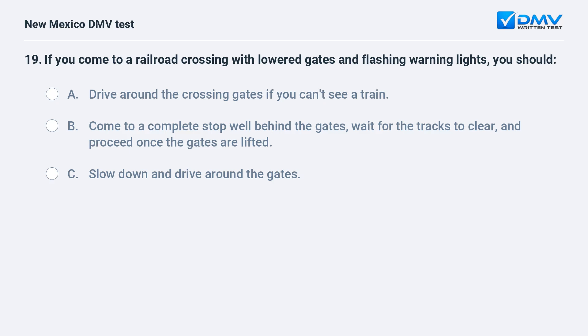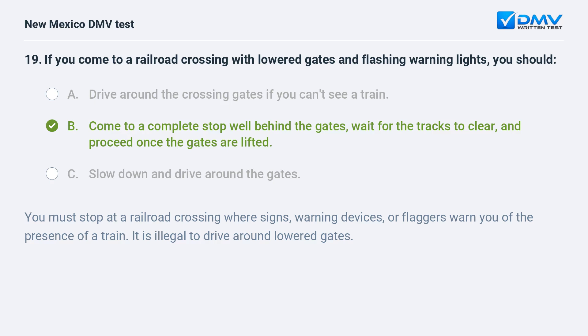If you come to a railroad crossing with lowered gates and flashing warning lights, you should: a) drive around the crossing gates if you can't see a train; b) come to a complete stop well behind the gates, wait for the tracks to clear, and proceed once the gates are lifted; c) slow down and drive around the gates. The correct answer is b) come to a complete stop. You must stop at a railroad crossing where signs, warning devices, or flaggers warn you of the presence of a train. It is illegal to drive around lowered gates.